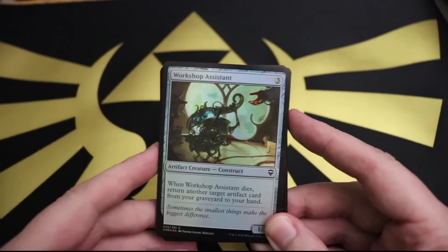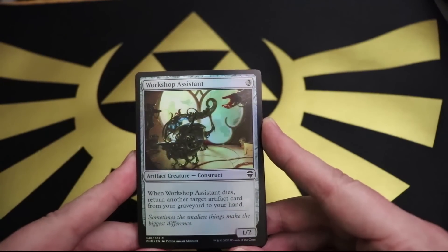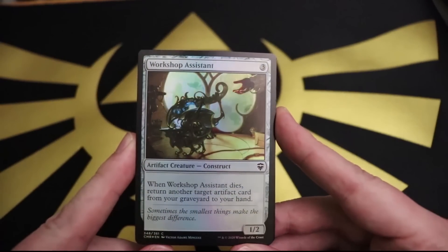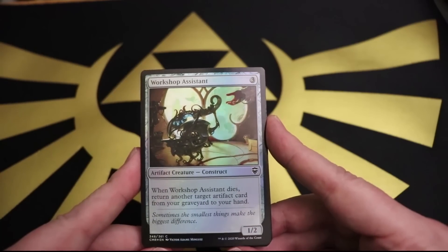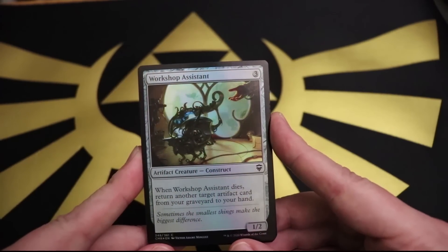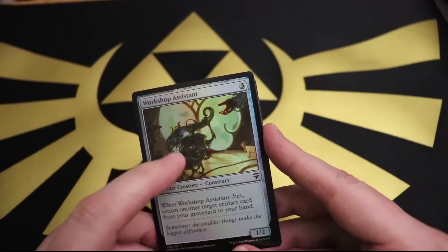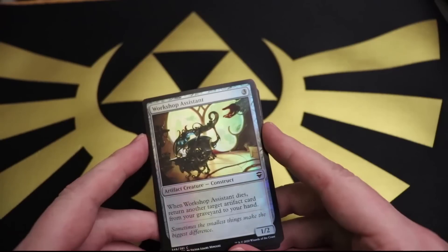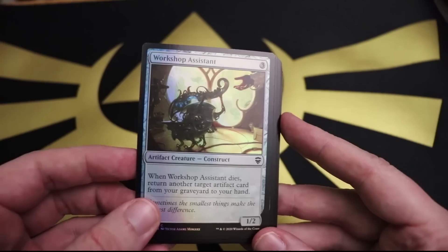We got Workshop Assistant: three mana for a 1/2 construct weird little bug thing. 'Sometimes the smallest things make the biggest difference.' Yeah, save it for the ladies - this is flavor text some dudes are trying to break out at the bar. The ability says when the assistant dies, return another target artifact from your graveyard to your hand. So that's a really crappy assistant. 'Give me that tool.' 'Okay, self-destruct sequence initiated.' 'Wait, no, just give me the tool!' Who designed this?